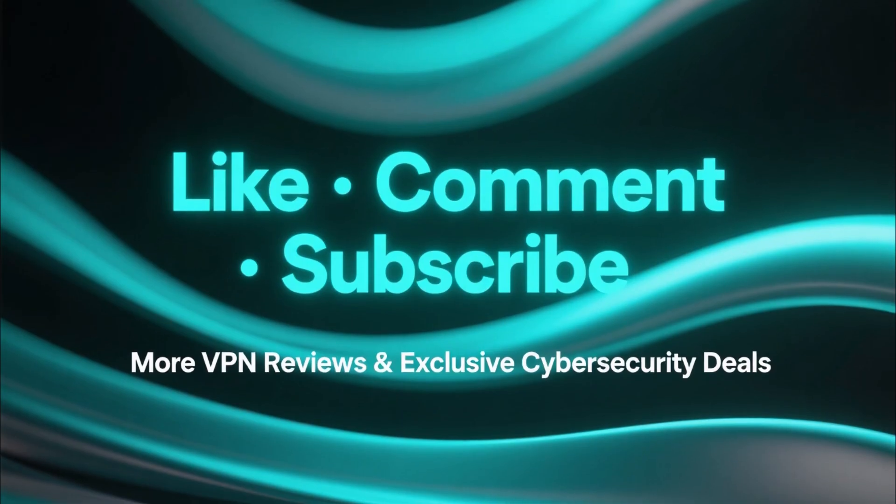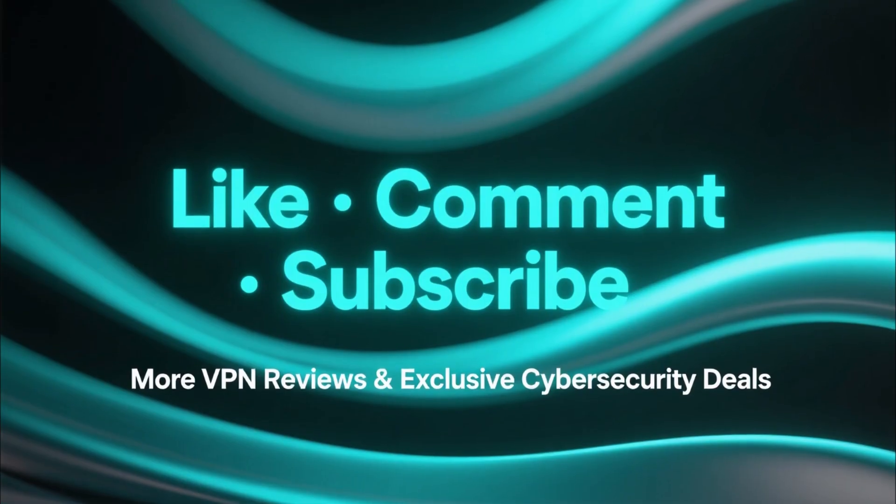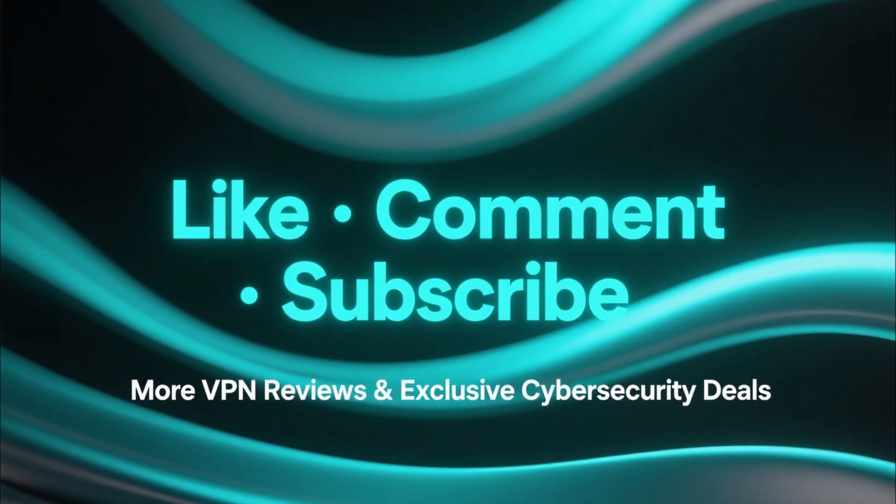If this video helped you out, make sure to like, comment, and subscribe for more VPN reviews and exclusive cybersecurity deals.